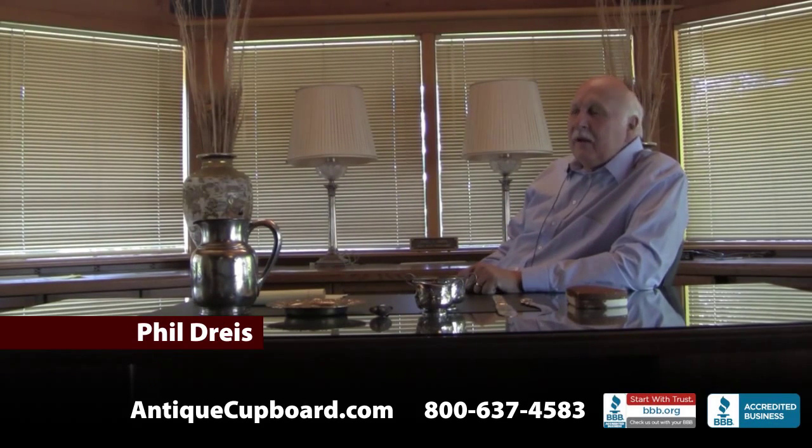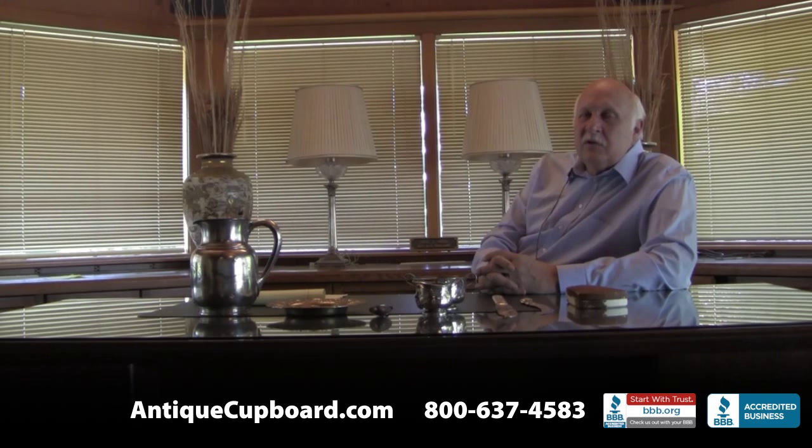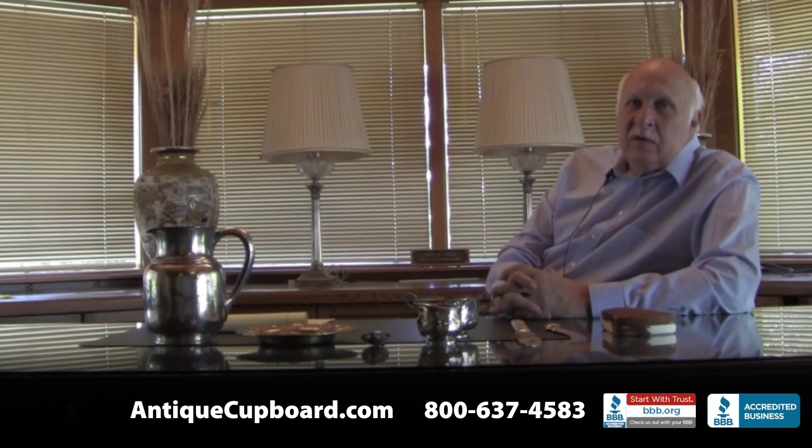Hi. Today our topic is the thrill of the hunt. Every week here at Anticumbert we get in thousands of pieces of sterling flatware. On some weeks we'll actually get in 10,000 pieces of silver. There's nice things coming in — Jensen, Buscellati, Tiffany, hollowware, popular patterns, many things. But one thing we don't get lots of is museum quality silver. That's the fun part and it's the hard part for us to get. So where does this kind of silver come from?